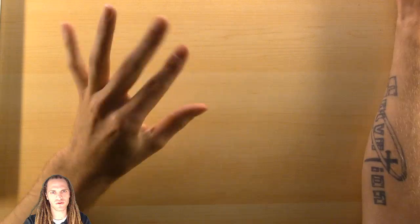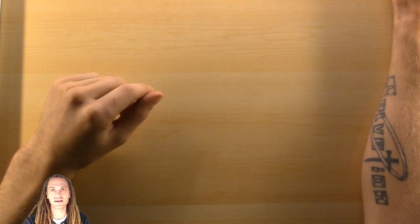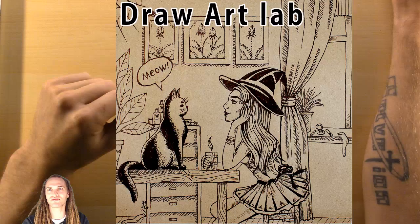Peace everyone. UnmaskArt here and welcome to day 13 of Inktober. Today's prompt is teaming, which I know a few of you were a little confused by, but hopefully I cleared that up for you yesterday. Let's go ahead and look at some of the work that you guys sent me.